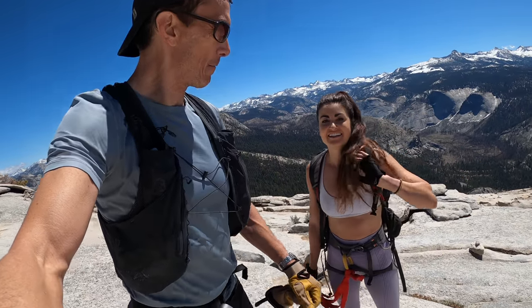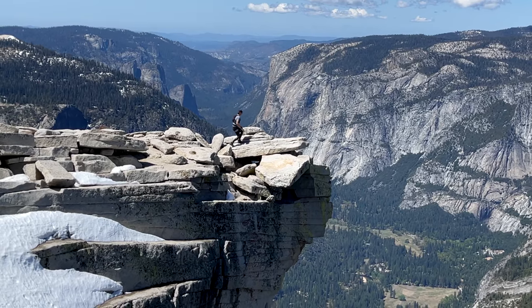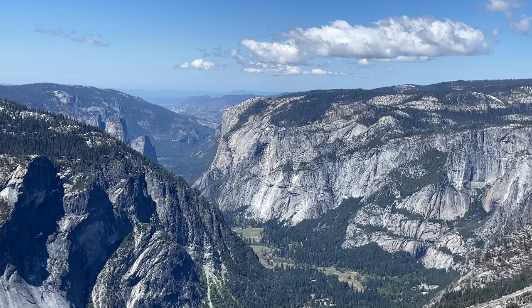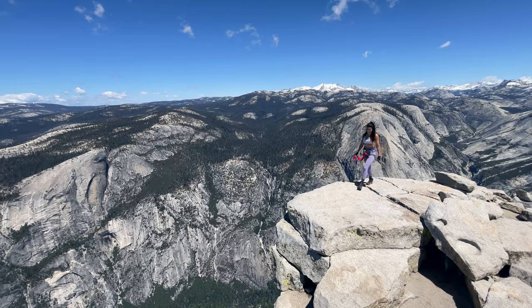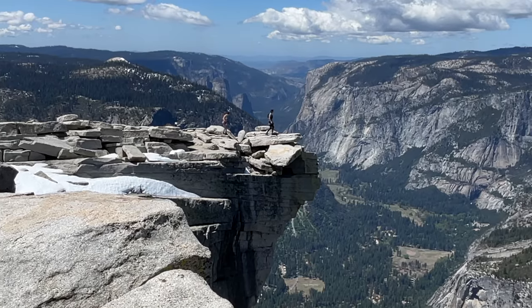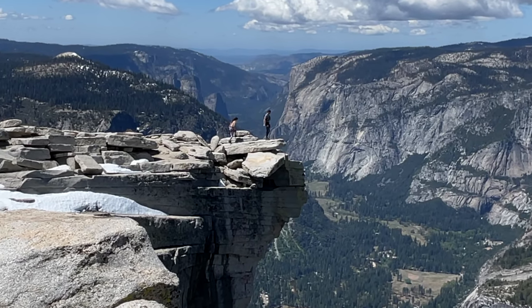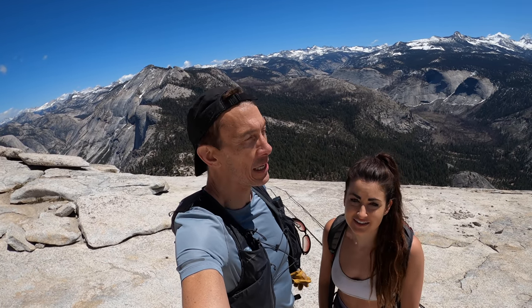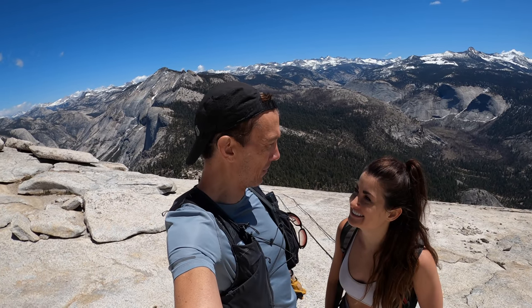I'm so glad you talked me into this. Well, we never spend this long on a summit but we have just been having a blast. We were the only ones up here except for two awesome older guys named Glenn and Fred who took pictures of us — we took pictures of them, they were the nicest guys. It was just us on the whole summit of Half Dome. We've been alone up here for half an hour. That does not happen on Half Dome. It was just beautiful.